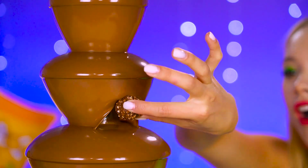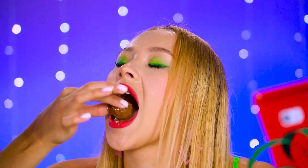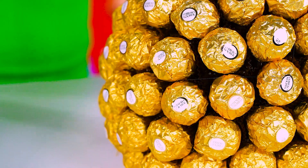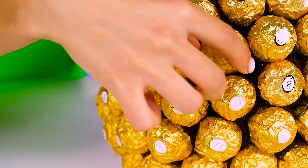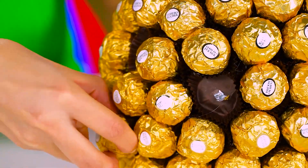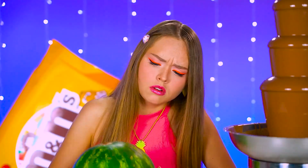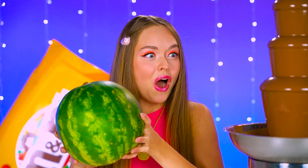At least Jess has got it good! So scrum-diddly-umptious! Have a bite — won't hurt nobody! So good, so chocolatey! She picks the whole thing apart! Jess is having the time of her life right now! Mel, on the other hand, has seen better days!